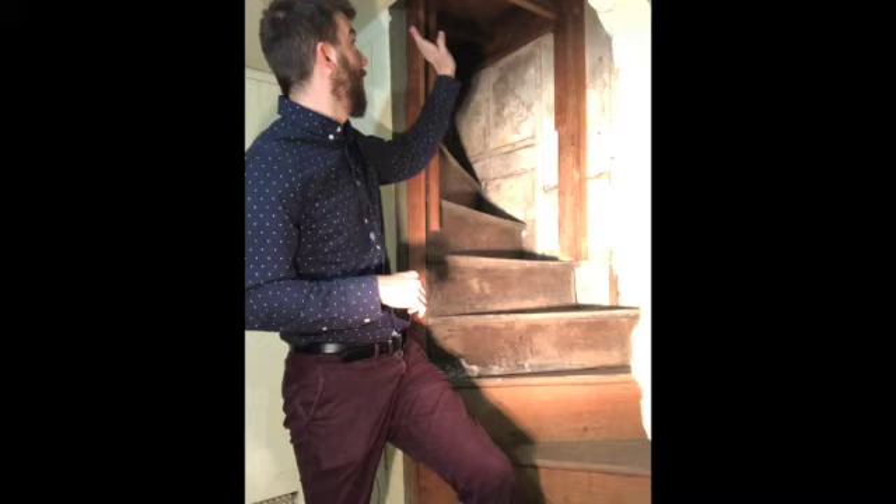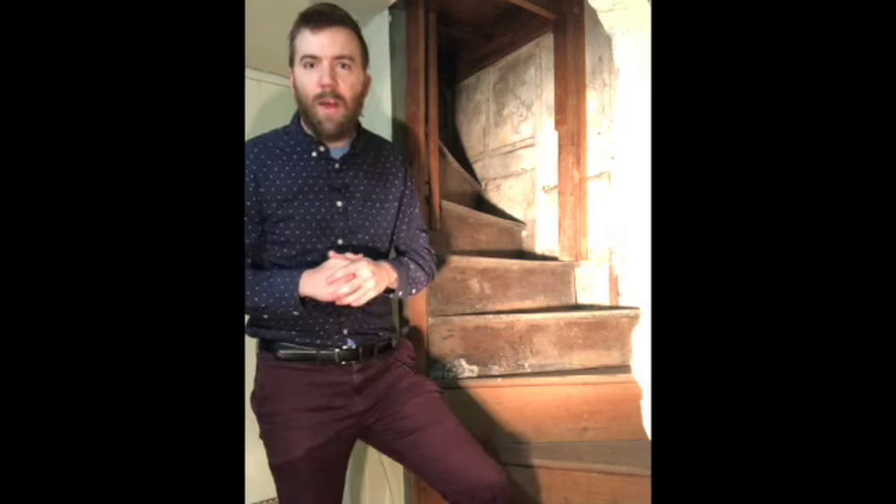Right now the space right above where the stairs would come out is a closet, and it is a well-used closet. So maybe they made the right choice. Still, it's a kind of cool little corner that people don't usually get to see the height of this little space.